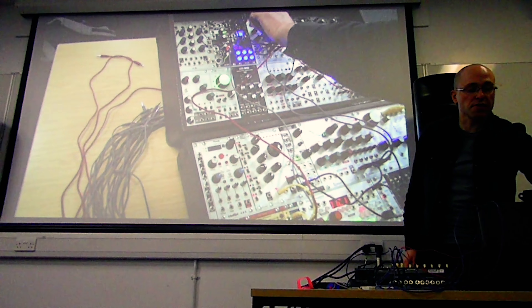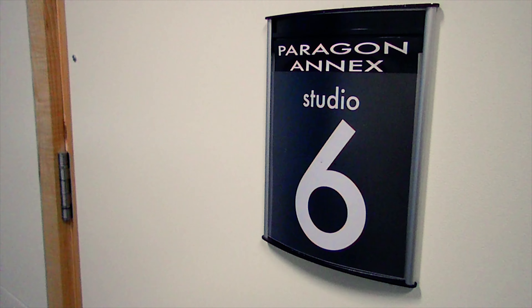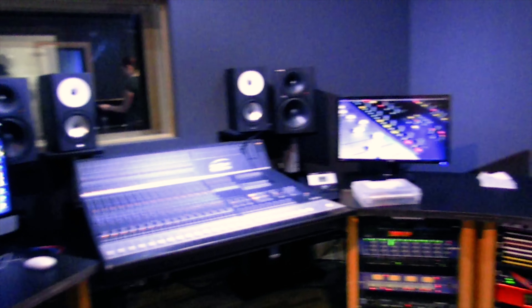So I'm just on my way to one of my lectures. For this module we have fortnightly masterclasses by various lecturers on their production practice or their research. We're just going to head off to our Paragon Studios for one of my seminars.